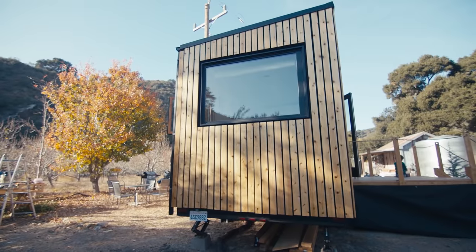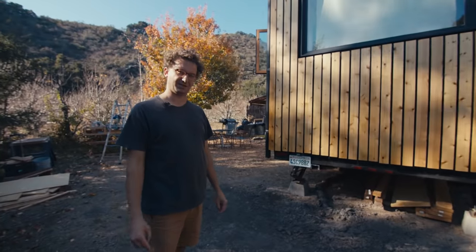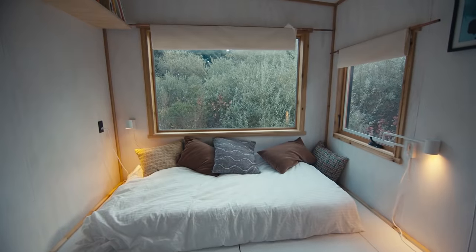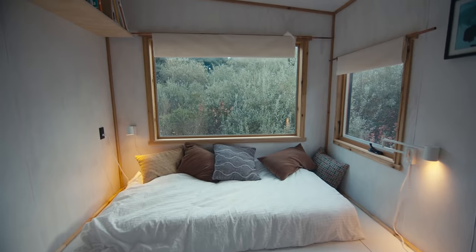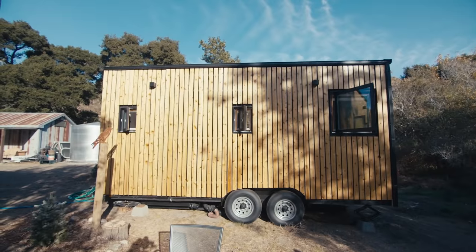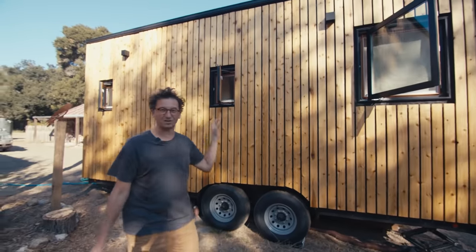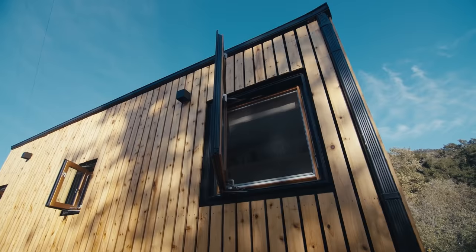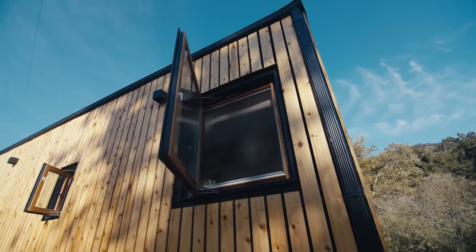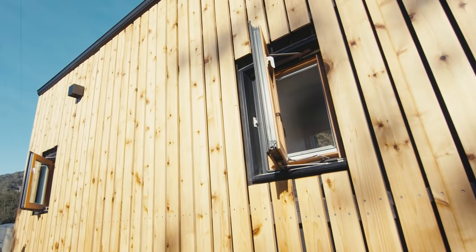The picture window was kind of one of the first design elements for the whole house. We wanted to sleep underneath a window like this and look outside and see the stars and trees. This is the driver side of the tiny house, and it has as little openings as possible, because in a hot area you want to put that side towards the south so there's as little solar exposure as possible.